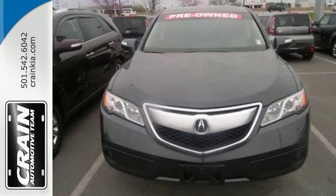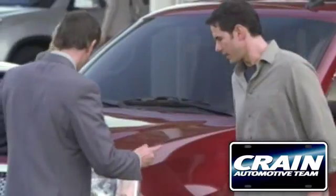Experience this RDX today. Visit us anytime at craneteam.com.